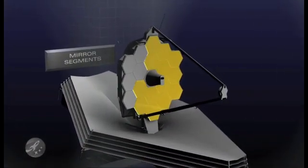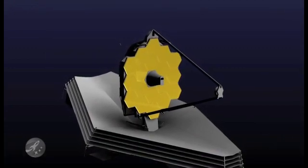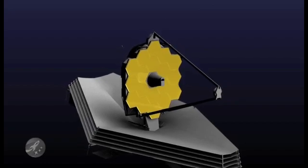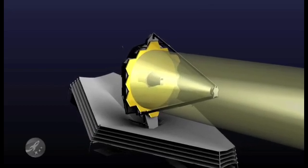Coated in gold that reflects infrared light, Webb's light-gathering mirror segments are made of the exotic element beryllium, which maintains its shape at very low temperatures. Light reflected by the mirrors is focused to cameras and spectrographs behind them.